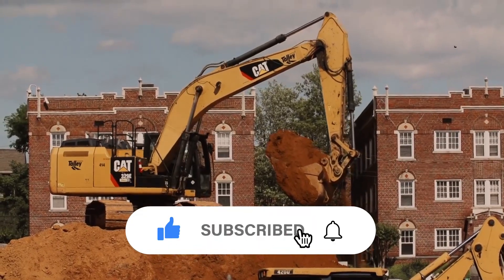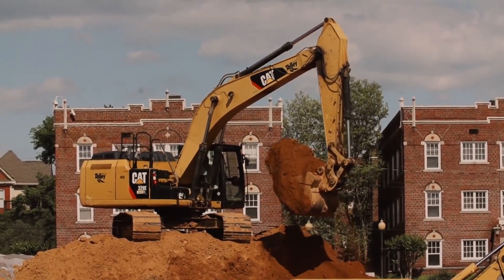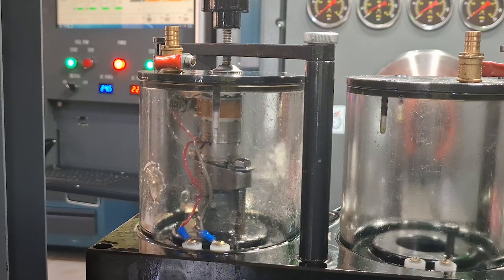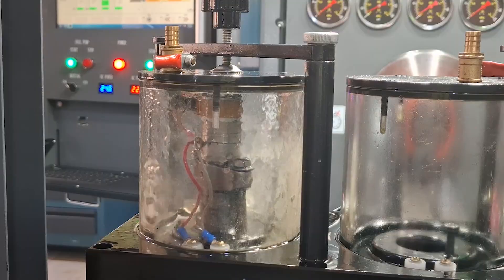Unlike mechanical systems, electronic pumps rely on ECU-controlled injectors. These advanced injectors manage timing, pressure, and fuel quantity directly, offering much finer control.